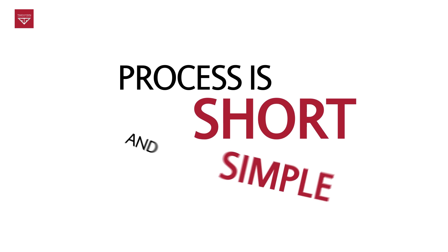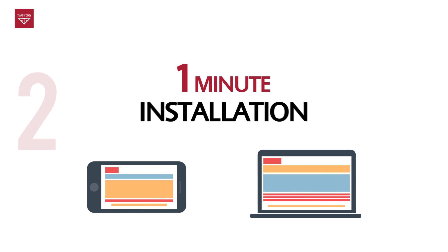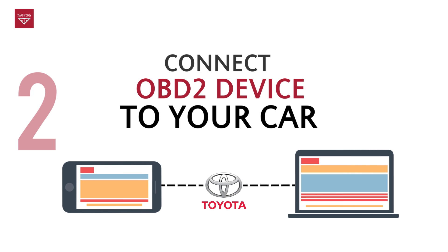The process is short and simple. The first step: a one-minute-long app installation on your Android phone or laptop. Next step, connect the OBD2 device to your car and pair with your phone or laptop. After that, start the app and check all the parameters that you get.